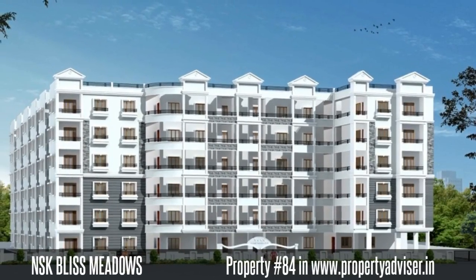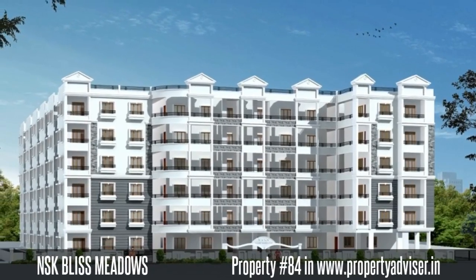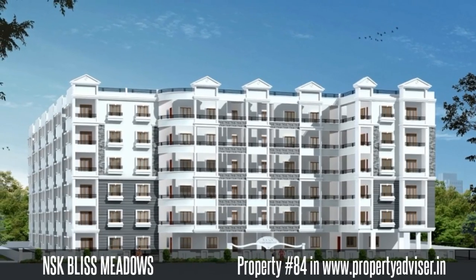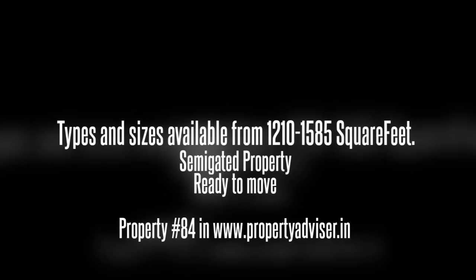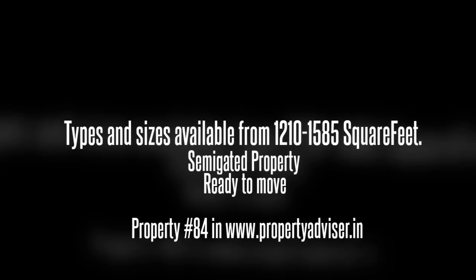Welcome to a semi-gated ready-to-move apartment. It is spread over an area of 6,413 square yards and contains an open space area of 65%.